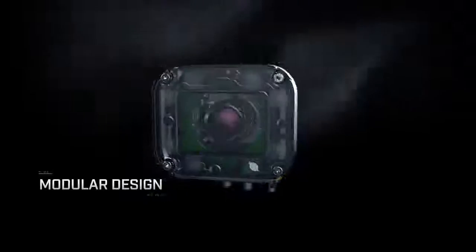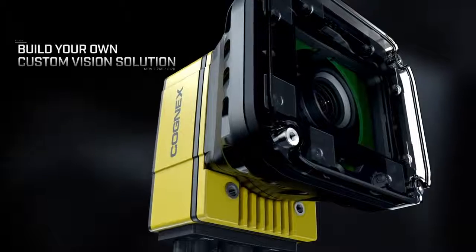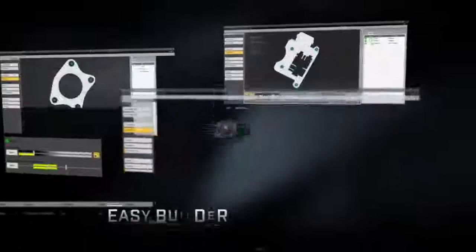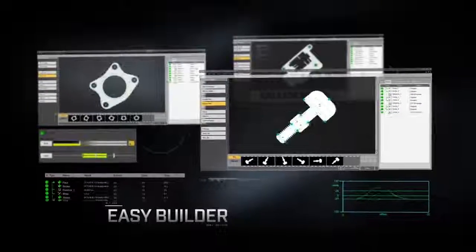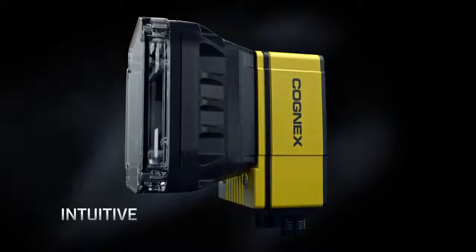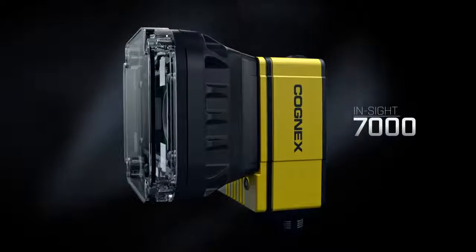Thanks to the modular design of the InSight 7000 series, you can now build your own custom vision solution. It's easy to use — from image capture to final result, EasyBuilder guides you through a simple step-by-step application setup. Powerful. Flexible. Intuitive. The Next Generation InSight 7000 series: the best of the best technology to help you build your vision.